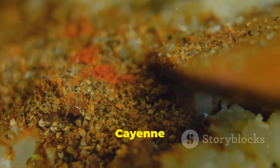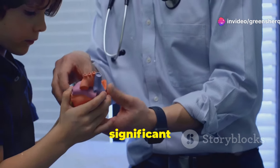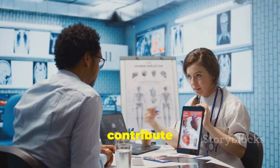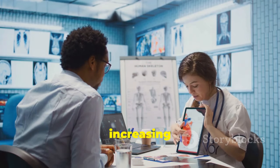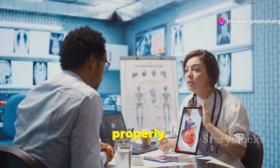Section 7: Cayenne pepper and cholesterol management — fact or fiction? High cholesterol is a significant risk factor for heart disease. It can silently build up over time, leading to serious health issues. It can contribute to plaque buildup in the arteries, restricting blood flow and increasing the risk of heart attack and stroke. This buildup, known as atherosclerosis, can be life-threatening if not managed properly.